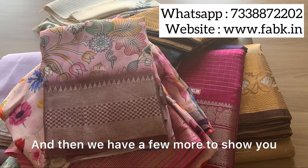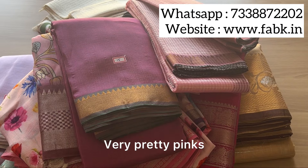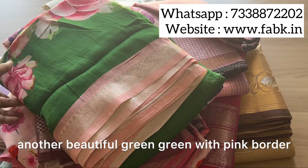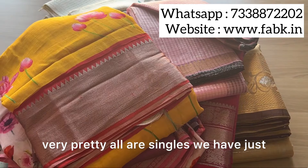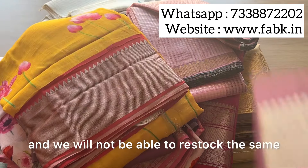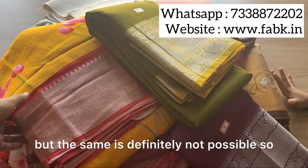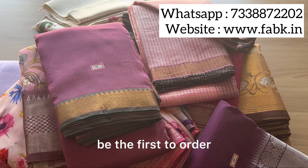We have a few more to show you — very pretty pinks, pinks and purples, another beautiful green with pink border. All are singles, we have just one piece in each design. We will not be able to restock the same — a similar might be possible but the exact same is definitely not. So if you love any particular piece, please be the first to order.